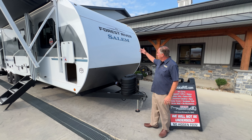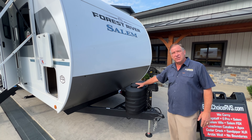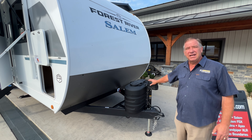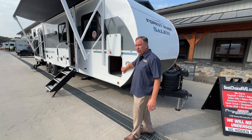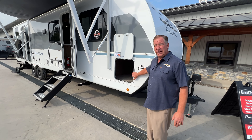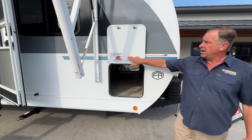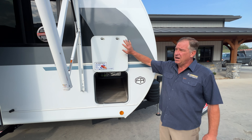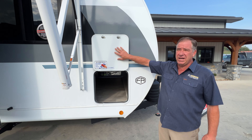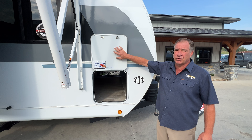Starting with the front area, we've got our two-piece cap, 20-pound LP tanks, and a power front jack. As we get on the side, we've got our large opening for storage that goes completely through from side to side. We've got our dry erase board here — you can write down what you need or reminders for your camping trip. It's really nice to have.